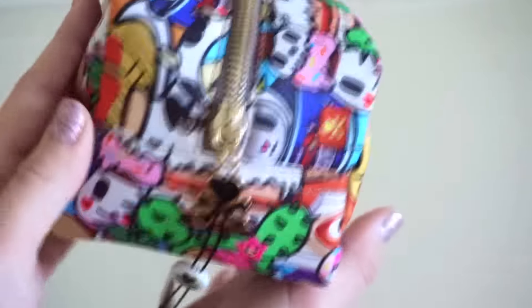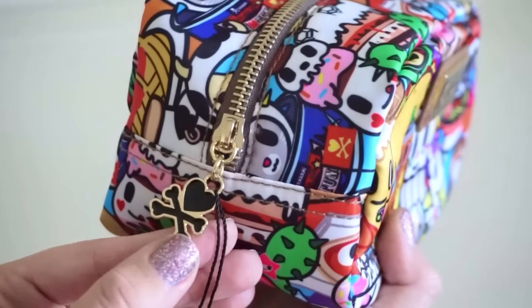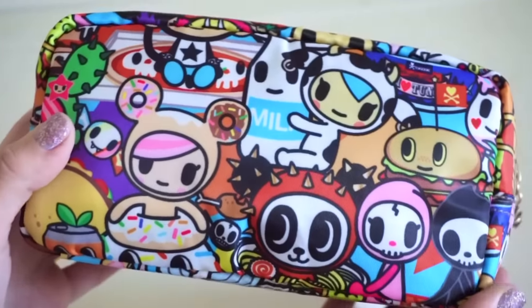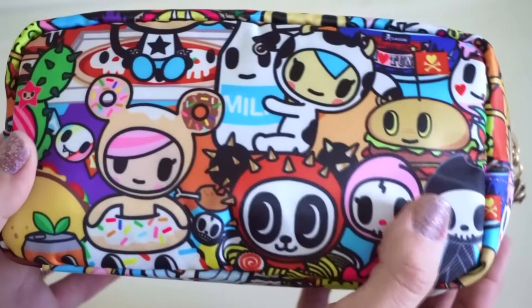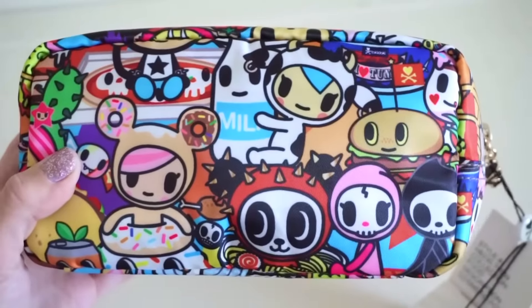There's rose gold hardware here with the Tokidoki heart and crossbone pull, which is really cute. I love that rose gold — it's really pretty with this print. There's the print placement on the back. I was able to pick my print placement on lauraslittleboutique.com, and I love that feature on their website because you can get your perfect print placement.